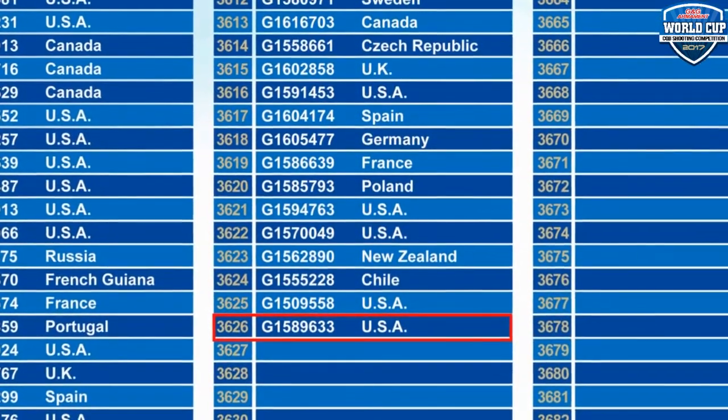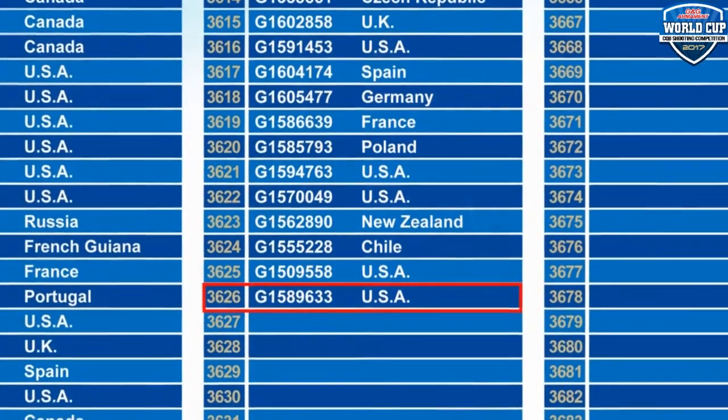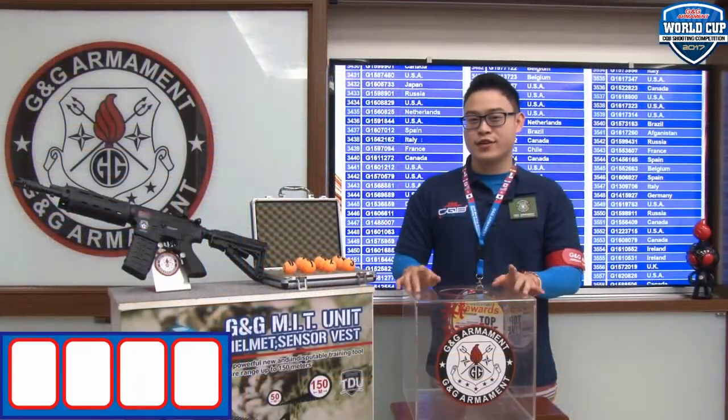For this month's Lucky Joe, we have a total number of 3,626 participants. Let's go on our Lucky Joe.